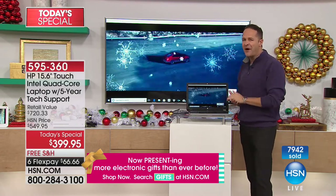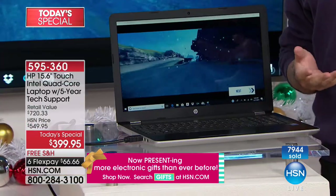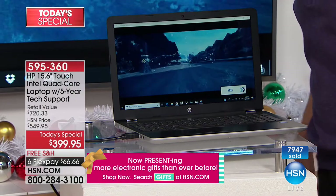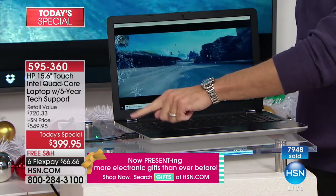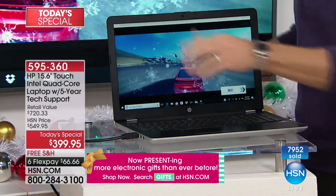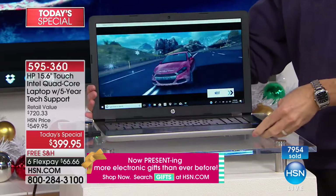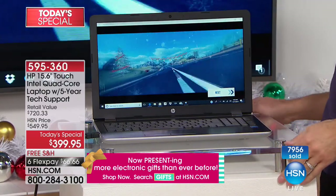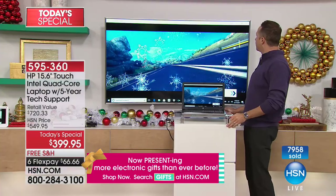It used to be when you'd configure your own computer, it would cost about $100 or $150 to put in an HDMI port. There's an HDMI port already here — built in, pre-installed, ready to go. We've plugged this computer into a 55-inch gorgeous curved Samsung. You can do what we've done — plug your computer into your big TV.